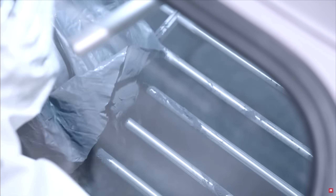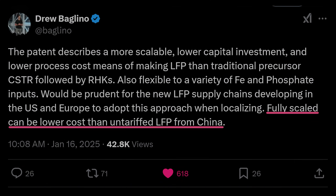Why does the process to produce that powder matter? Because, as Drew Baglino — the former senior vice president of powertrain and energy at Tesla — pointed out, fully scaled, this process will allow Tesla to produce LFP cathode material that costs less than untariffed LFP material from China. That is, it could allow Tesla to produce some of the lowest cost, if not the lowest cost, LFP battery cells in the world.